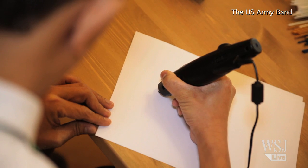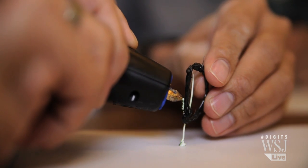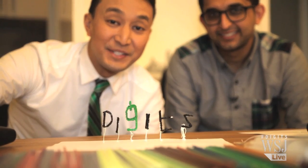All right, and now it's my turn. I'm going to try my hand at a little 3D doodle. Oh, that's a lot. Did I spell it right? There you have it. This is Digits.